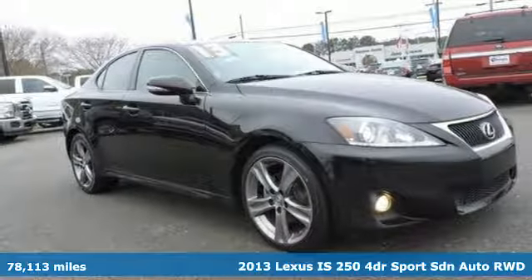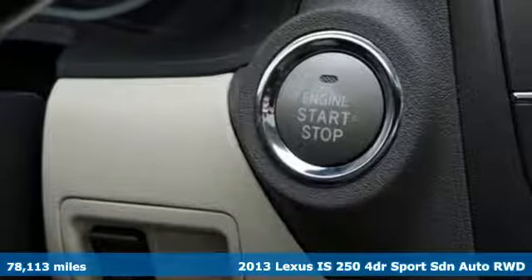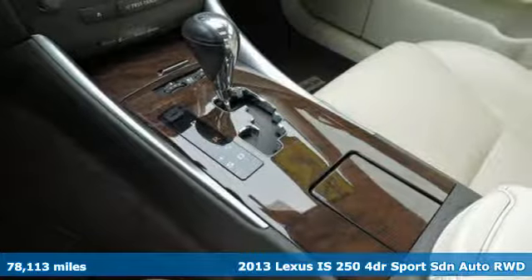Here's a 2013 Lexus IS250. It made its mark. Now it's time to make your move. And it comes with all the amenities you need.